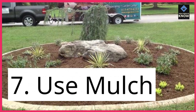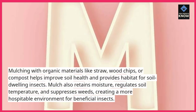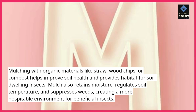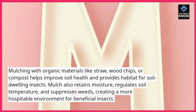7. Use mulch. Mulching with organic materials like straw, wood chips, or compost helps improve soil health and provides habitat for soil-dwelling insects. Mulch also retains moisture, regulates soil temperature, and suppresses weeds, creating a more hospitable environment for beneficial insects.